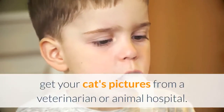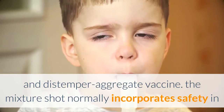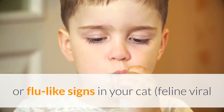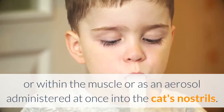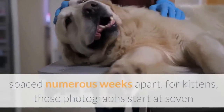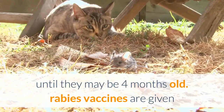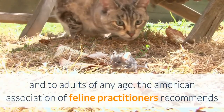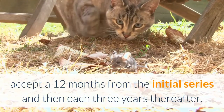Get your cat's shots from a veterinarian or animal hospital. At the bare minimum, cats should be current on their rabies shot and distemper combination vaccine, which typically covers feline distemper (panleukopenia) and common upper respiratory illnesses causing cold- or flu-like symptoms. Vaccines can be given as an injection under the skin or into the muscle, or as an aerosol administered into the cat's nostrils. First-time vaccinations require a series of shots spaced several weeks apart; for kittens, these start at seven or eight weeks of age and continue until four months old. The American Association of Feline Practitioners recommends boosters one year after the initial series and then every three years thereafter.